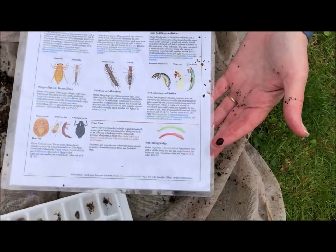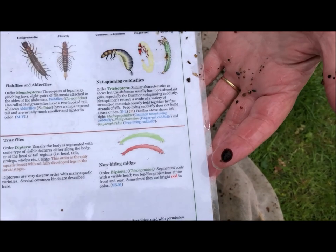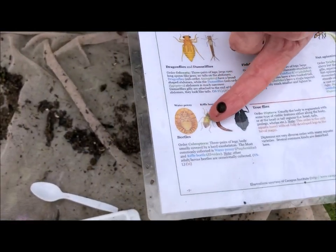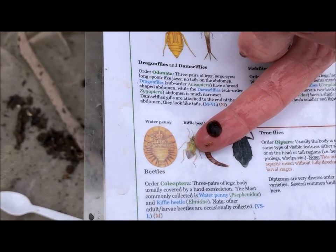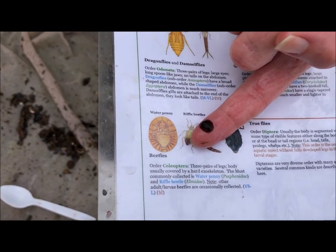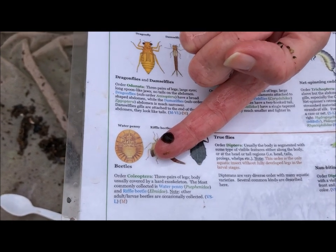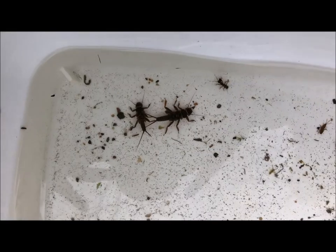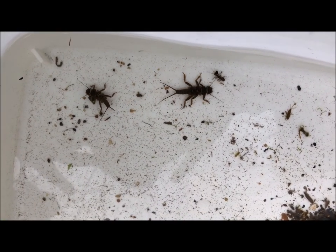This is called a water penny, and I'm sure you can guess how it got its name. It has the same color as an old penny and the same kind of shape. We can find that on the guide — this is another aquatic insect, and that means we have very clean, healthy water here. That's a freshwater shrimp, also called a scud. Here's a caddisfly walking — his case is made out of rock and a small piece of bark.